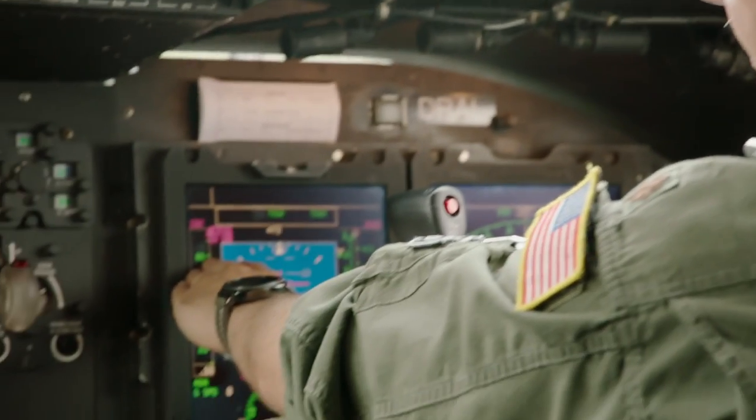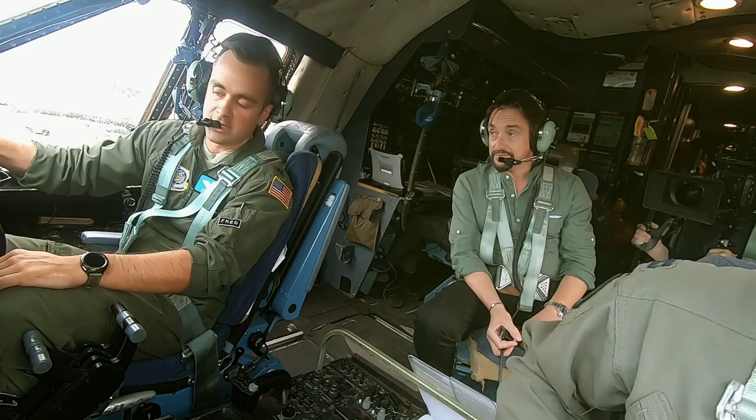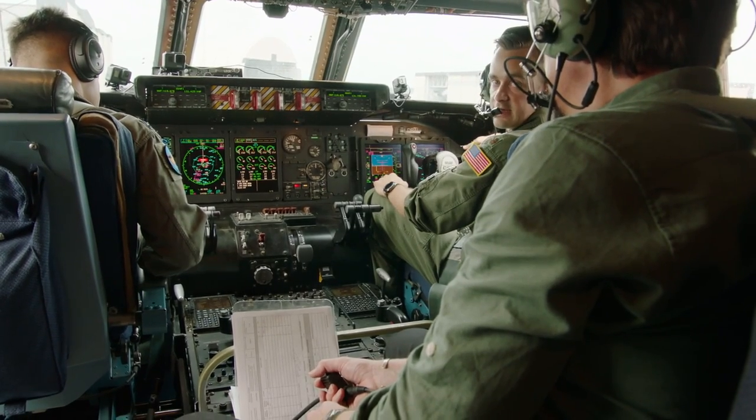Once we get to 80, the next thing you'll see is go at 122. If something goes wrong after 80, we can still stop the airplane. But if something goes wrong after 122, we're committed to flight.